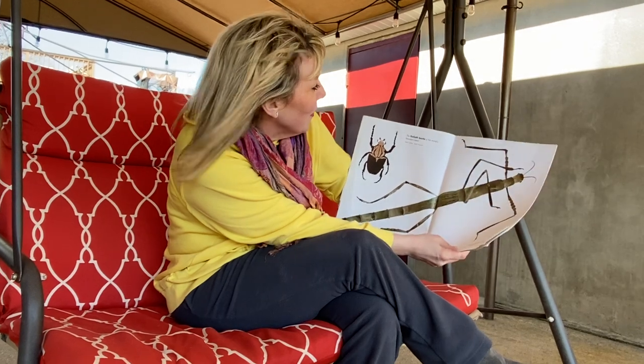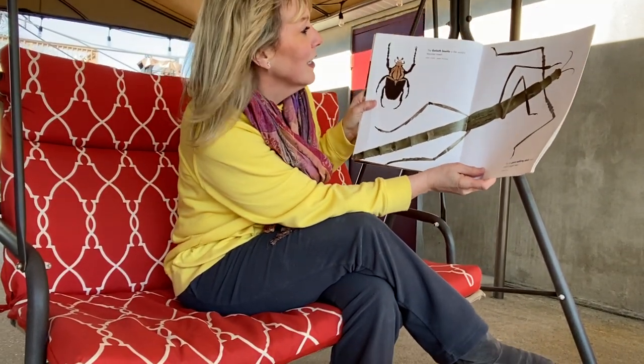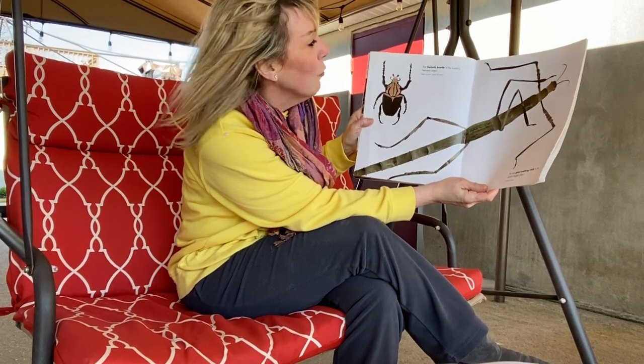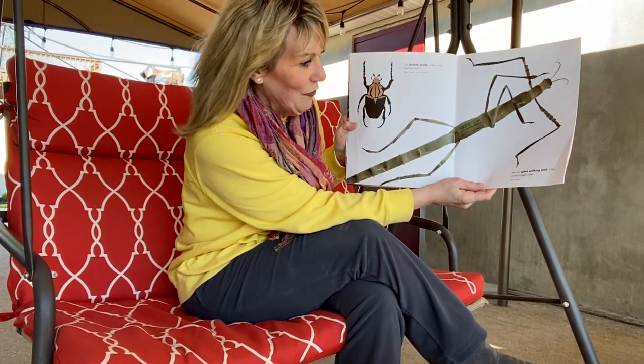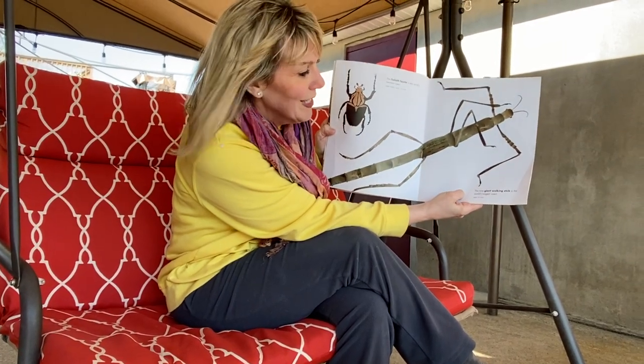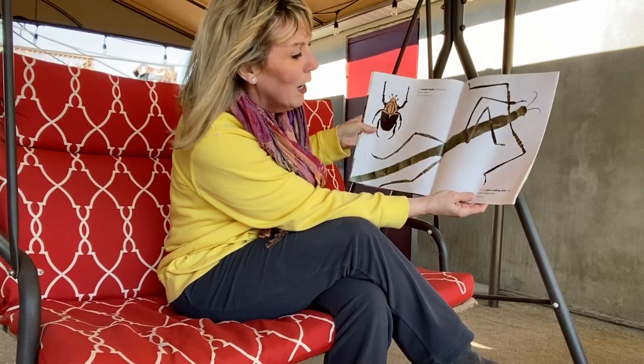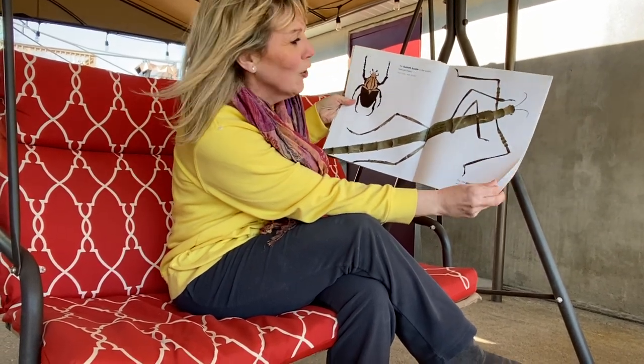Next is the Goliath Beetle and it is the world's heaviest insect. It can be 6 inches and weigh 3½ ounces. After that is the rare giant walking stick, which is the world's longest insect and can be up to 22 inches long.